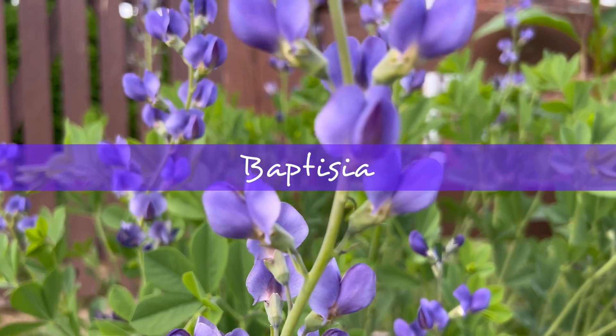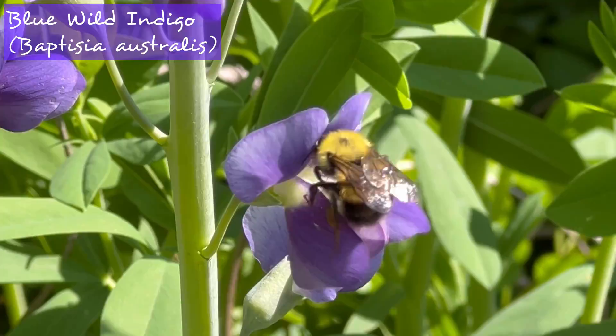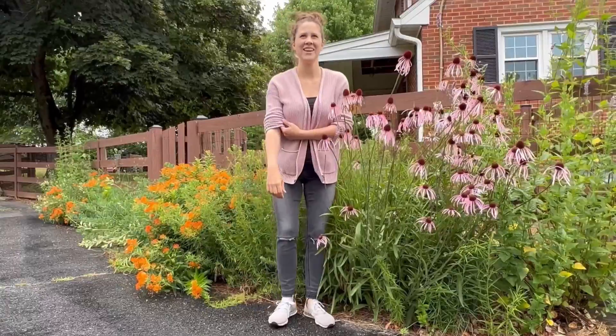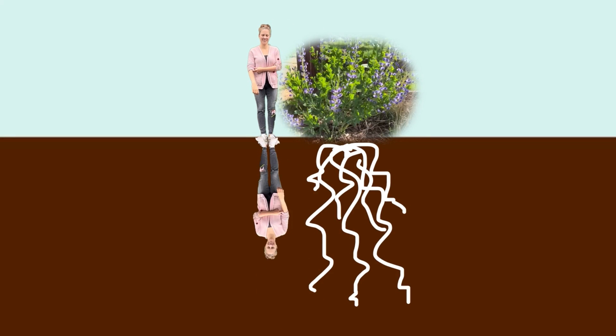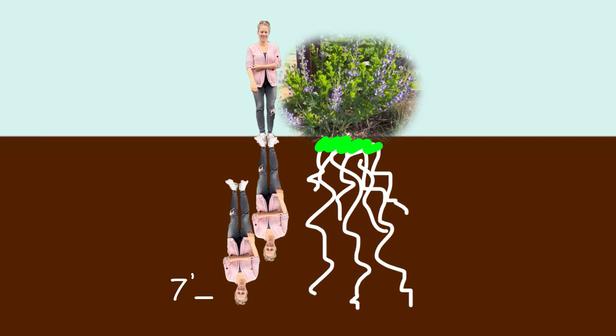Baptisia is also called false indigo and it has the most gorgeous blue-green leaves. It has roots that go about seven feet deep — I'm a tall 5'6", so these roots are as deep as 1.27 Amandas. For comparison, most turf grasses have roots only about 4 to 8 inches deep.